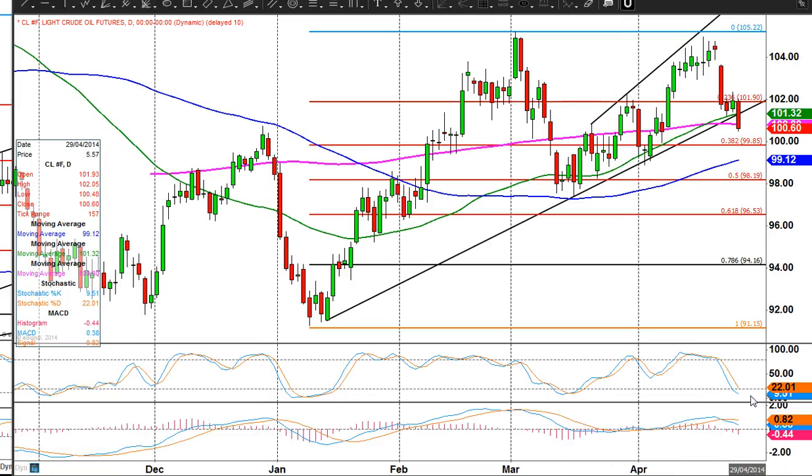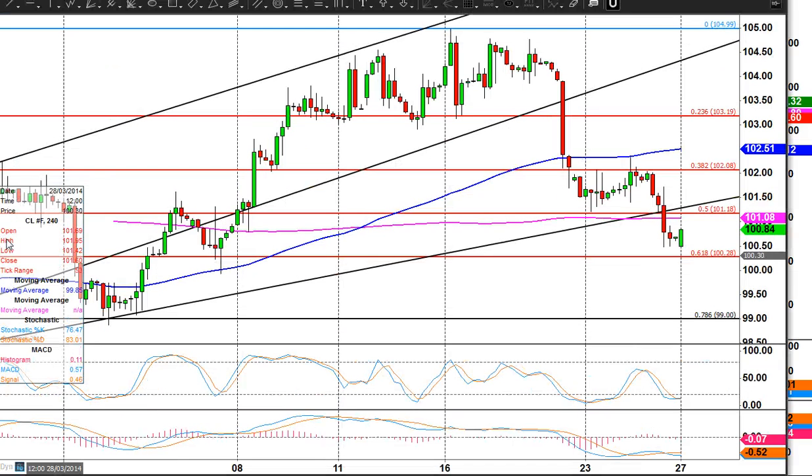Daily stochastics are backing that up, as is the MACD. Not looking too good for oil at the start of this week. Just getting a little bit oversold in the short term, but I think any bounce is going to be a selling opportunity after that bearish weekly close.